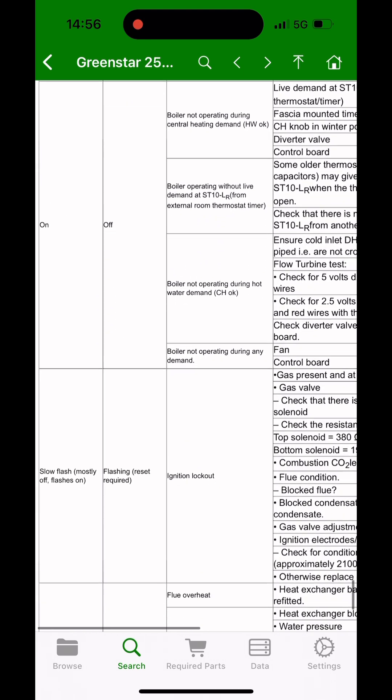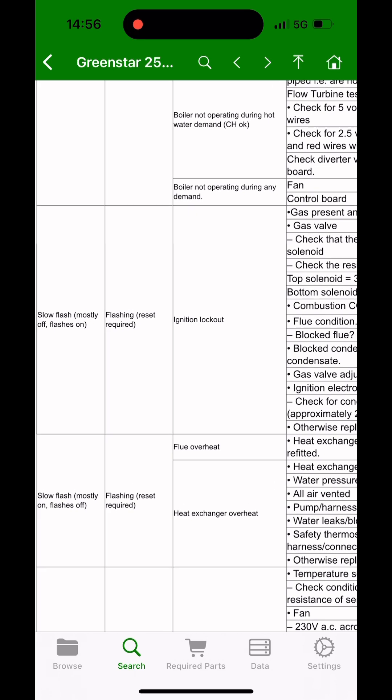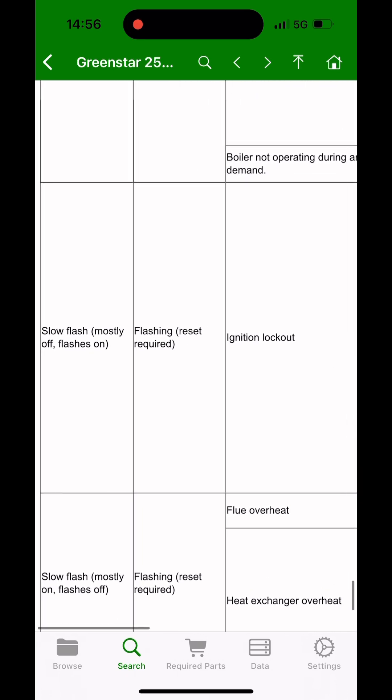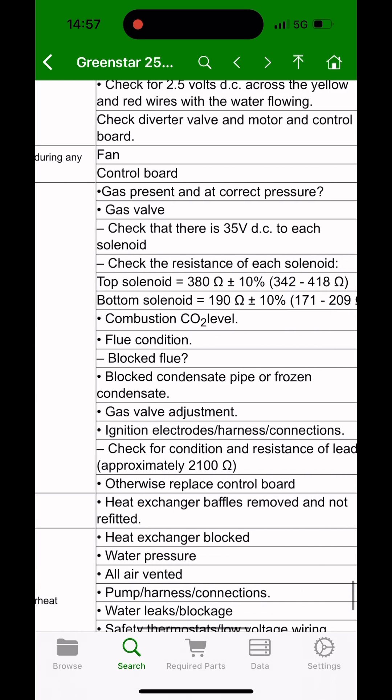So we had slow flash, mostly off — that's ignition lockout. The way I remember it is: slow flash mostly off, someone's left the ECV off. So ignition lockout — we're going to be looking for something ignition-related.